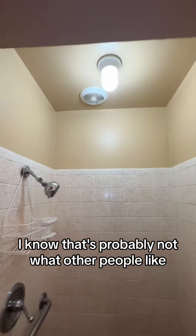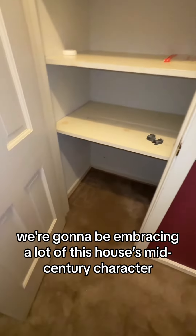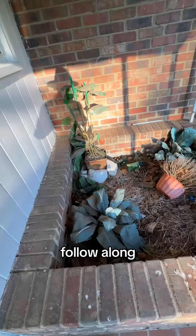Here's a stand-up shower. I actually love the tile — I know that's probably not what other people like, but I really like it. Kind of by necessity, we're gonna be embracing a lot of this house's mid-century character while winging some budget-friendly updates. So if you're interested, follow along.